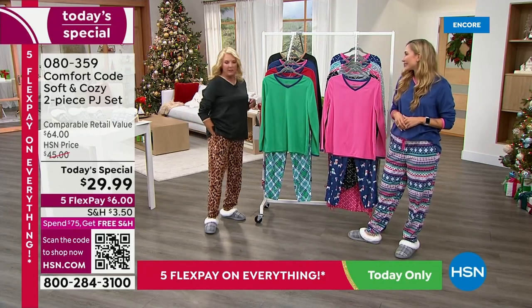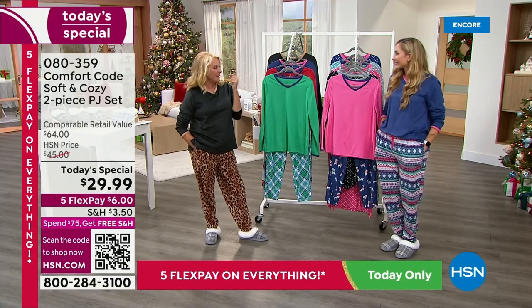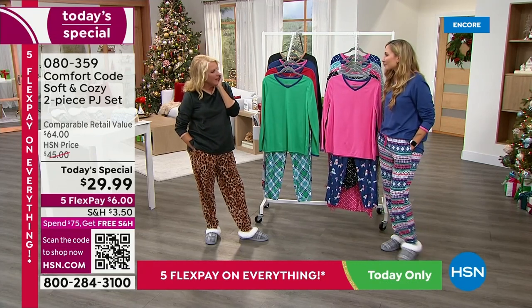We have people who collect these. Whenever we do a Today's Special — that was actually the first one I ever bought. I got off the air and I bought it. It was probably six months ago. I got off the air and I bought it — it's a black top with a black and white kind of bottom.